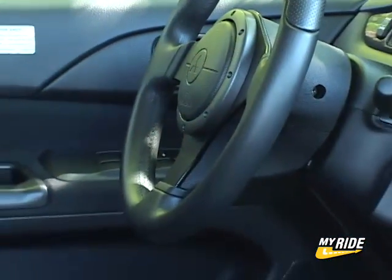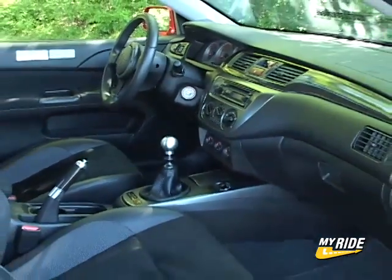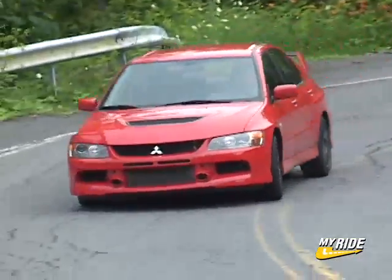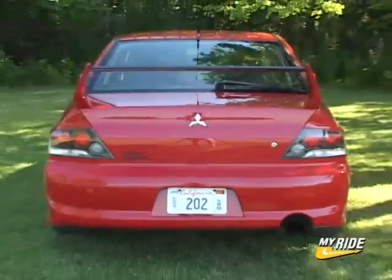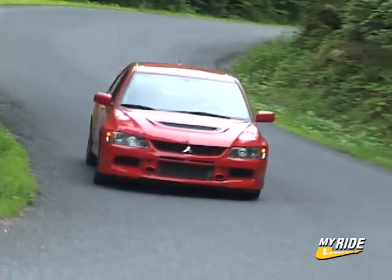All told, these are some big time additions and end up costing about $7,000 more than the base Evolution RS. In case you need a refresher, the Evolution is an all-wheel drive turbocharged compact sedan based on the Lancer. It has elevated itself to mystical status during recent years, long before it was even offered stateside, thanks in part to its World Rally Circuit heritage and its video game popularity.